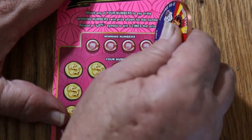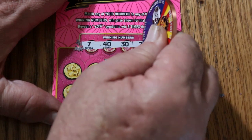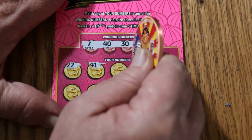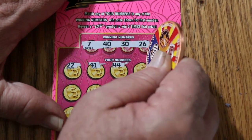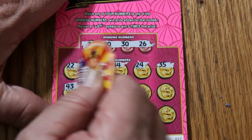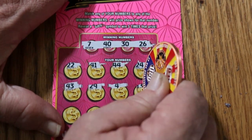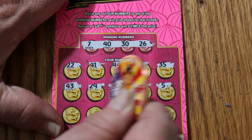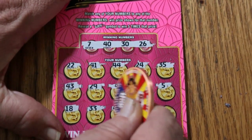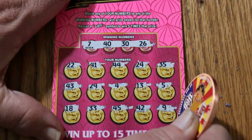Ticket 57. Come on, we've got to do better than 5 bucks. Winning numbers: 7, 40, 30, 26. Scratching: 22, 41, 44, 24, 35, 43, 29, 4, 13, 5, 18, 33, 45, 42, and 9 in the corner for nothing.